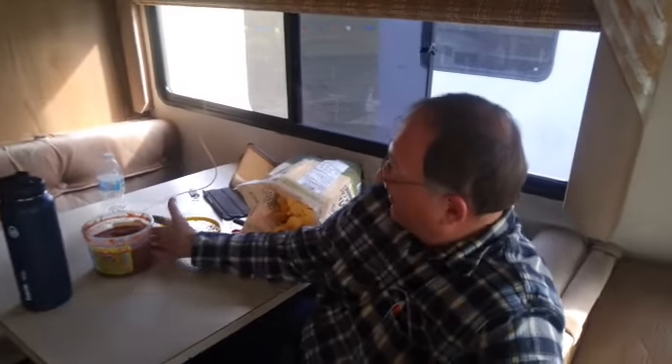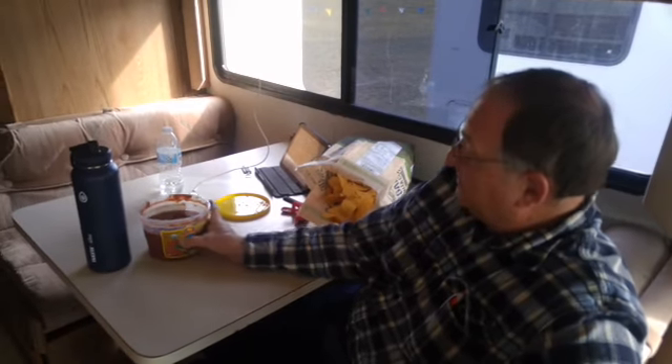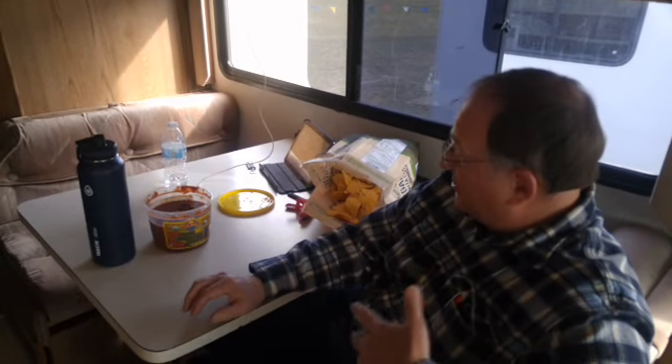Dennis, what are you doing? Roughing it right now — it's tough duty, but someone's got to do it. We've got fresh salsa and chips, and that's just to warm up until we have steaks, baked potatoes, and steamed vegetables.